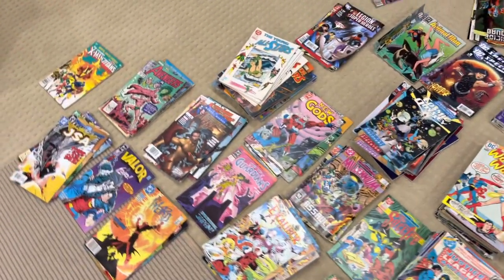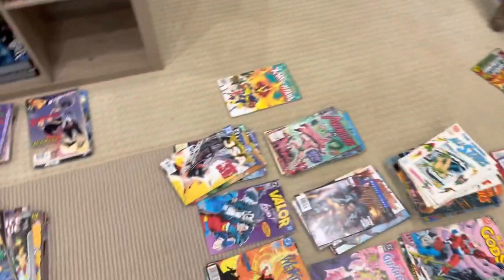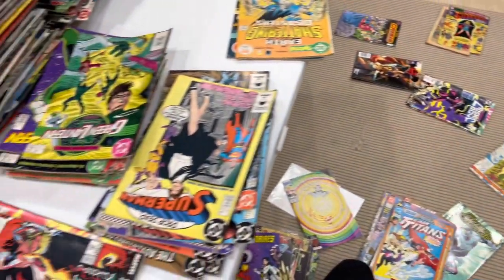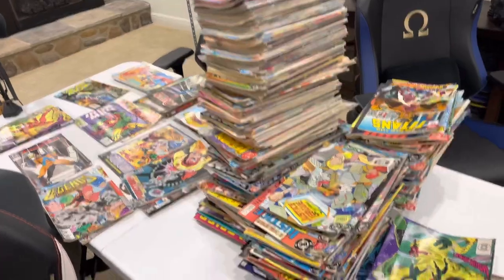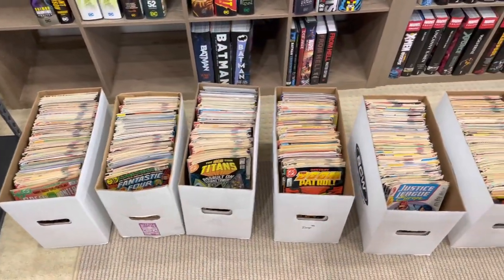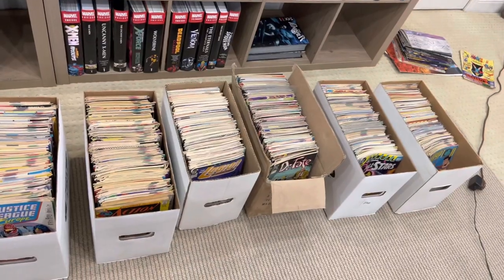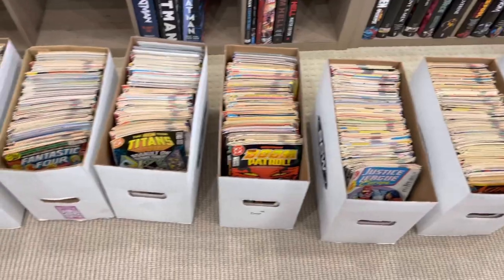I've gotten better at it, obviously, since I've done this several times now. Each time I'm getting a little bit more efficient, but this takes time. When you buy a collection, you're not only investing money, but you're investing your time and supplies — bags and boards. Everything you see here has been sequentially ordered chronologically and by title. And there are some good titles in here.